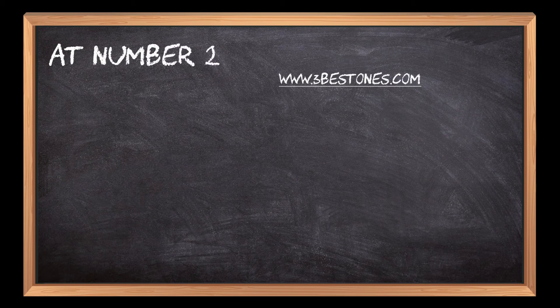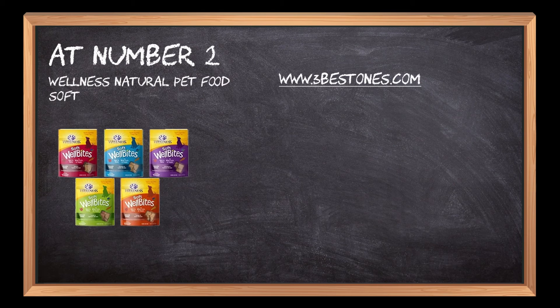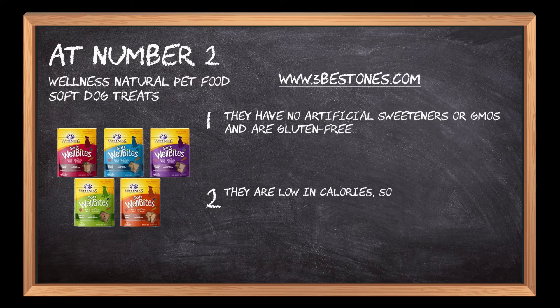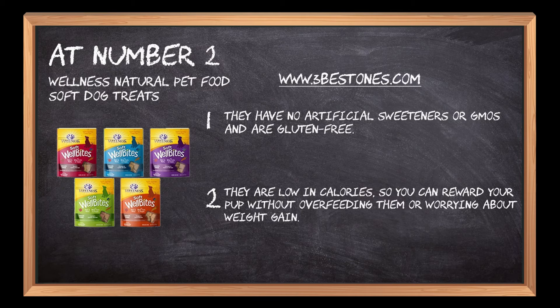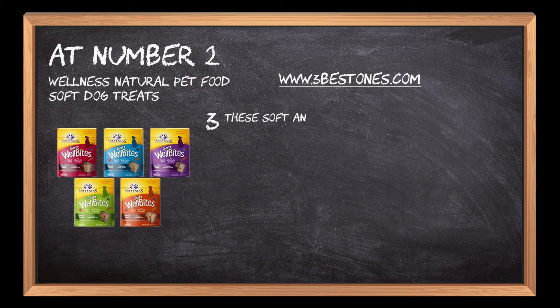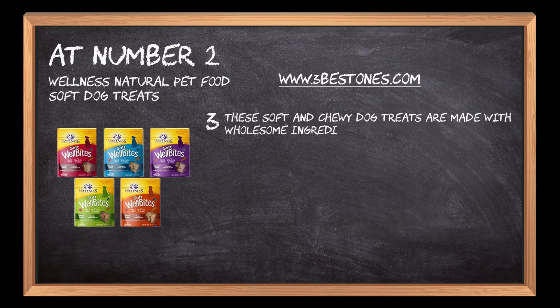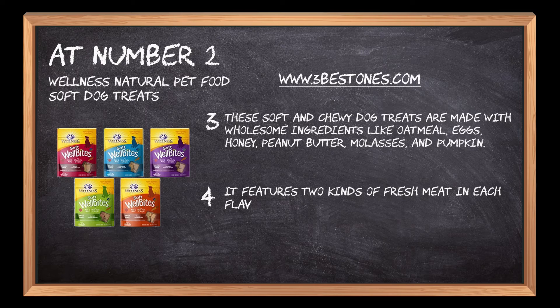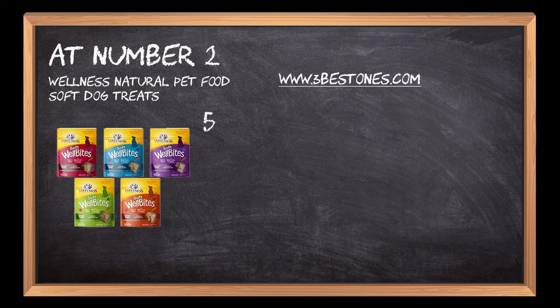At Number 2: Wellness Natural Pet Food Soft Dog Treats. They have no artificial sweeteners or GMOs and are gluten-free. They are low in calories, so you can reward your pup without overfeeding them or worrying about weight gain. These soft and chewy dog treats are made with wholesome ingredients like oatmeal, eggs, honey, peanut butter, molasses, and pumpkin. It features two kinds of fresh meat in each flavor, moist and meaty with whole fruits and vegetables. These soft and chewy treats come in 5 different flavors.